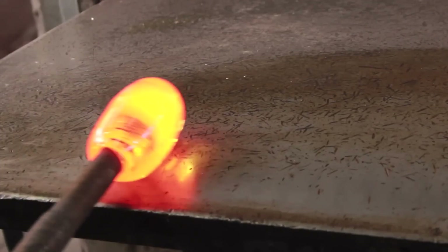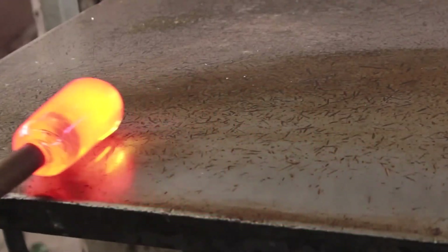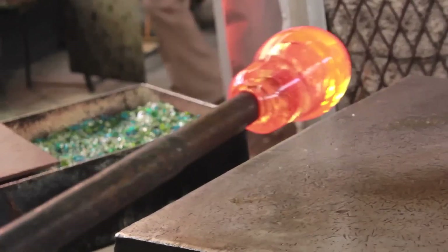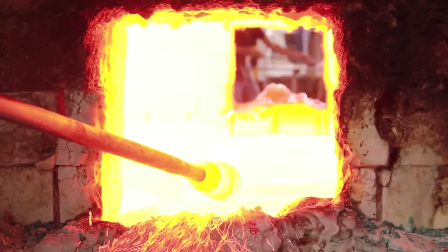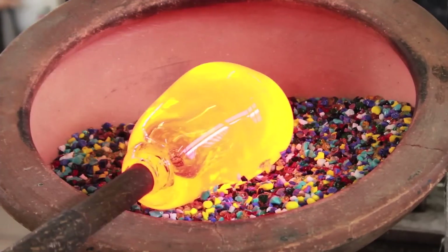The process is carefully monitored to ensure consistency — temperature, mixing speed, and duration in the furnace all play a critical role in determining the quality of the final product. Depending on the type of glass being made, whether for windows, bottles, or high-tech applications like fiber optics, the composition of the batch and the melting parameters can vary significantly. Once the molten glass reaches its desired consistency, it's ready to be shaped.